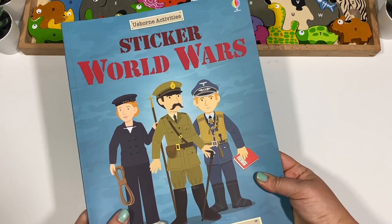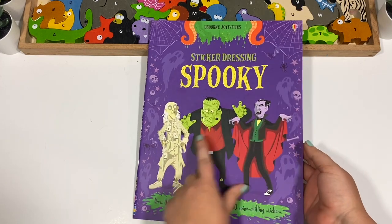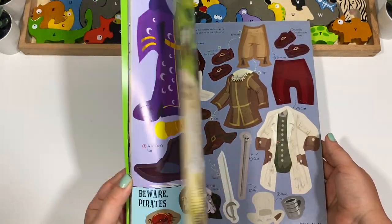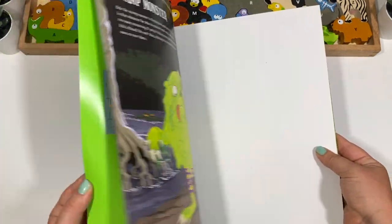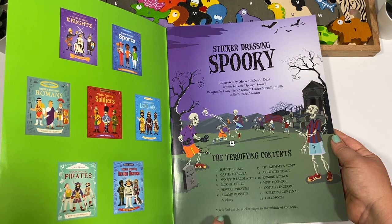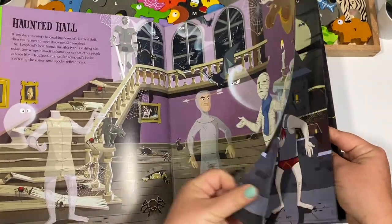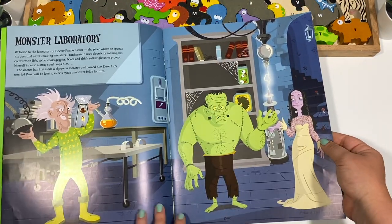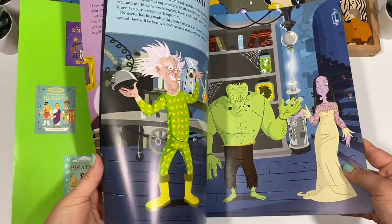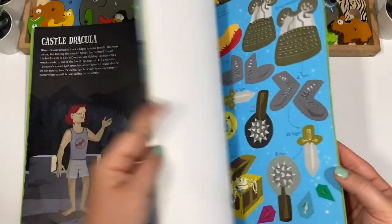Then I got the Usborne Activity Sticker Dressing Spooky book. We will be doing the Frankenstein one because we're doing Frankenstein for Halloween — and it's just so fun. I found the Frankenstein monster laboratory page. We'll do Dracula at some point too, and eventually if we stop doing themed units, they can just do this for fun.